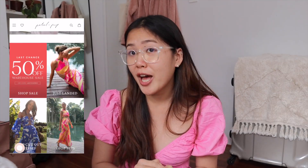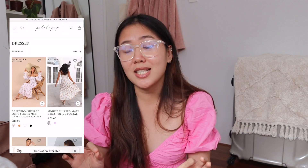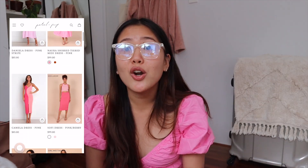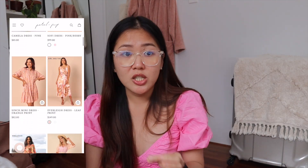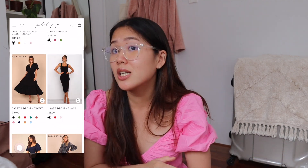Hey guys, before we start this vlog, I would just like to give a quick shout out to our sponsor for today's video, Petal & Pop. Petal & Pop is an established online Australian fashion retailer making unique feminine style pieces that fit all sizes and shapes, and they have pieces you can wear on the daily, pieces for special events, and even pieces for different seasons.